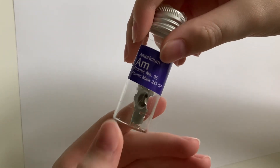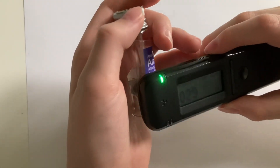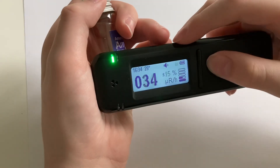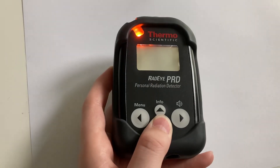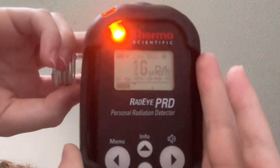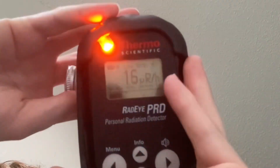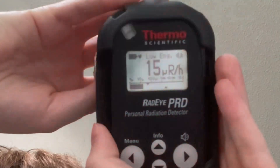This right here is an americium source from a smoke detector. Not much response, at least until it's on this side — then that's when this detector starts going crazy. Americium-241 is a relatively low energy radiation source, as indicated by the detector, with an energy of around 59.5 keV.